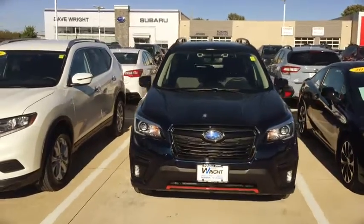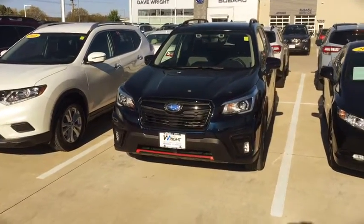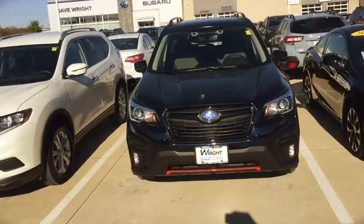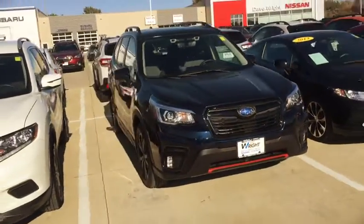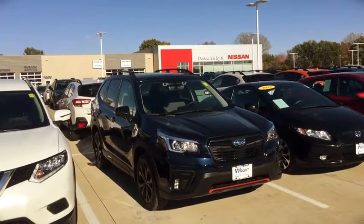Hey Margaret, this is Kevin Carter at Daybriand. I wanted to show you a 2019 Subaru Forester. Now this is a Subaru Forester Sport model — very nice, a lot of fantastic features. A much nicer, smoother, quieter ride than the previous models.